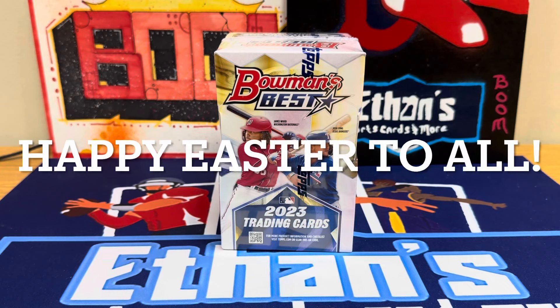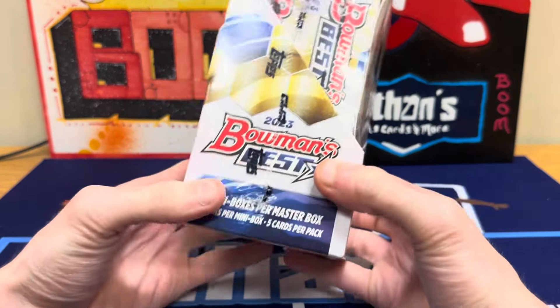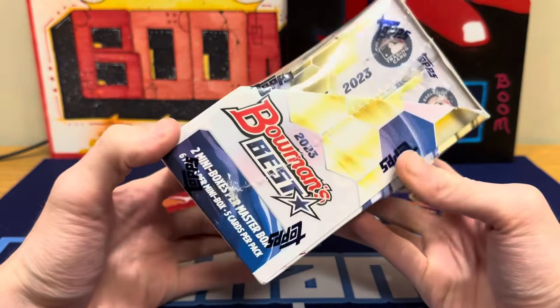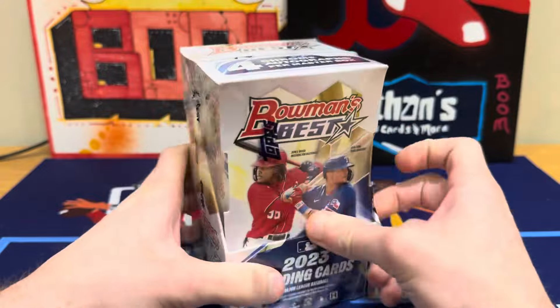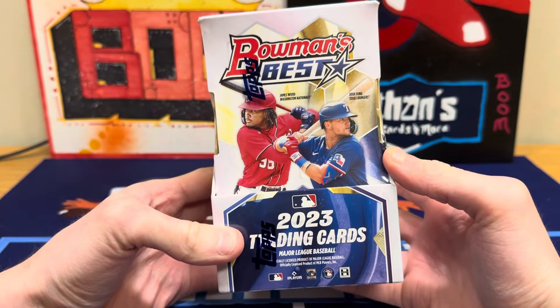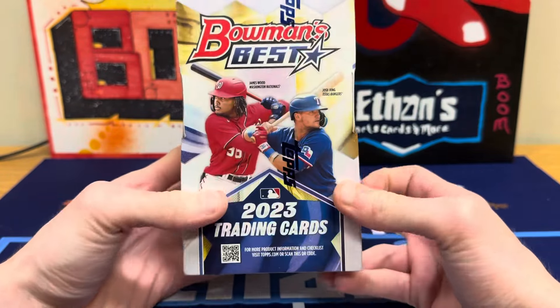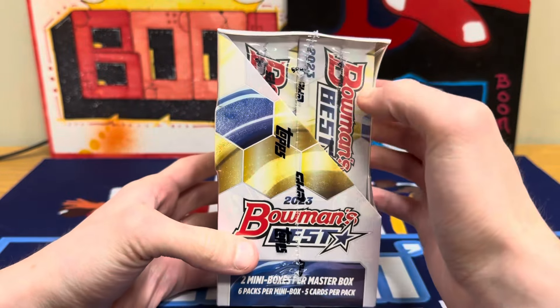Hey guys, Ethan Sports Cards here back today with a brand new baseball card video. We are back with a brand new opening of 2023 Bowman's Best Baseball. These boxes are so fun, I could rip these all day. I think I've opened one on the channel so far. These have four autographs in them, that's why I really like them, and they are filled with the top prospects, rookies, and stars of the game — all big names in these.